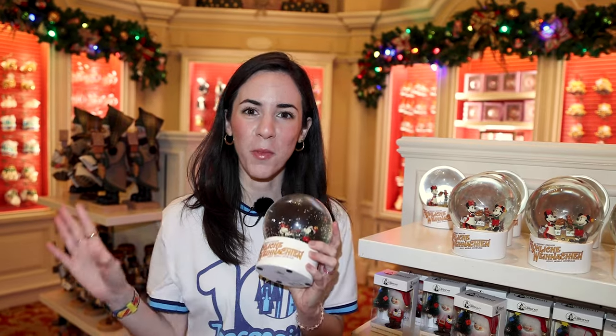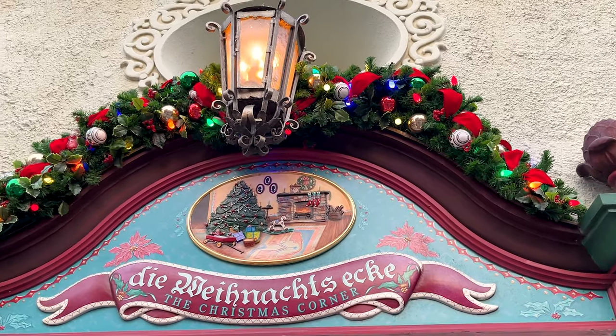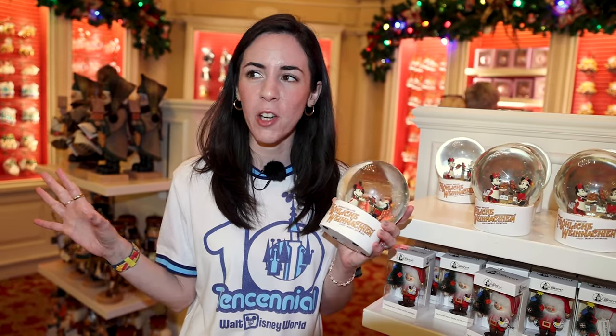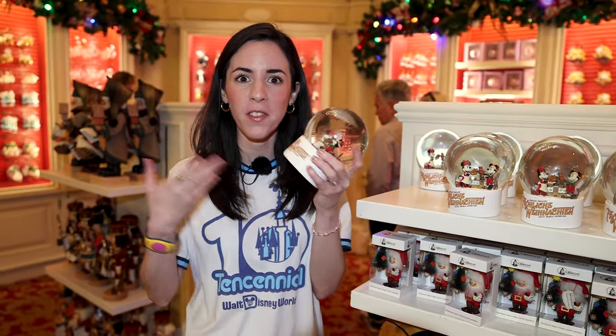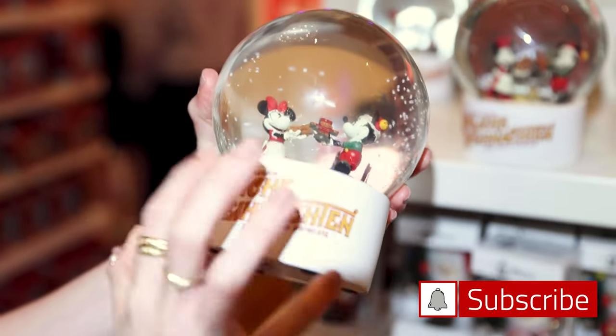We are inside the Germany Pavilion, specifically inside what is known as the German Christmas Store. It's quite fitting to be in here since it's the holiday season. They even have some Disney-themed merchandise, like this snow globe that says Germany Pavilion and Epcot World Showcase.